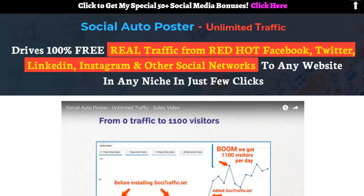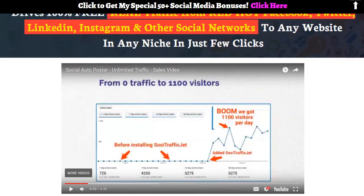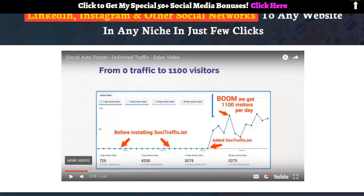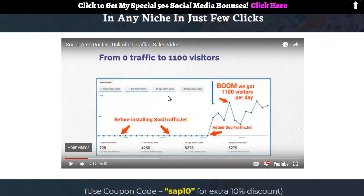The other networks are probably on the OTO — I'm not entirely sure. I put together this bonus page so that if you decide you want to try Social Auto Poster and buy it, you should buy it through my link. I made this bonus page which has a full demo right here — about a six-minute demo.